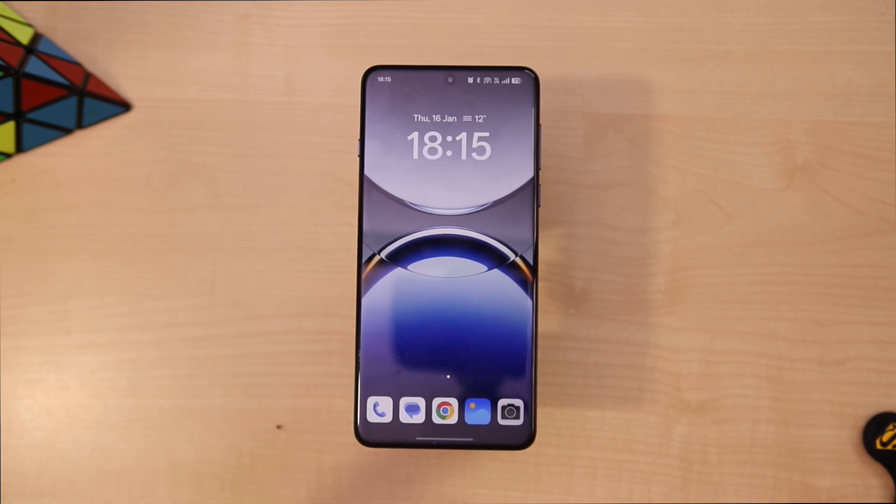Hello everyone, this is Dev from Gadgets To Use, and I have the Oppo Find X8 Pro with us. We have a new feature called AI Reply. AI Reply only works in the messaging app and in WhatsApp.